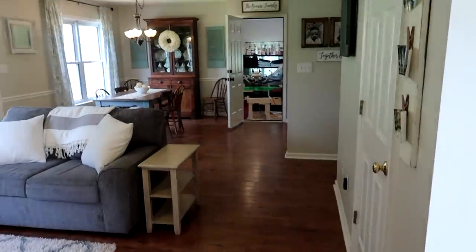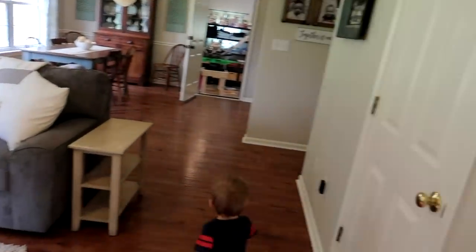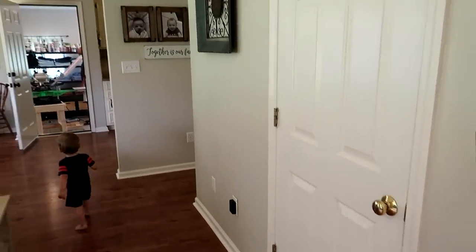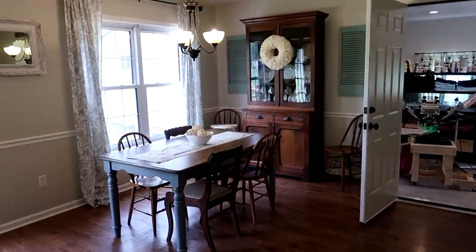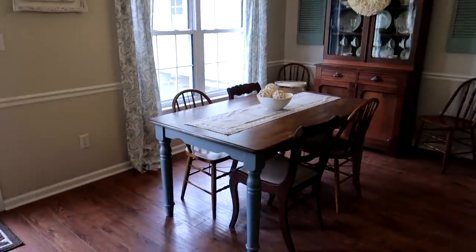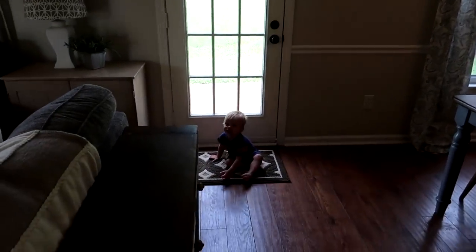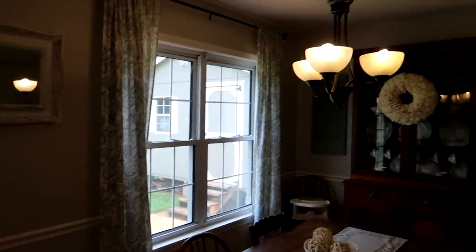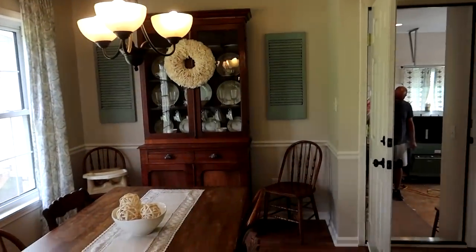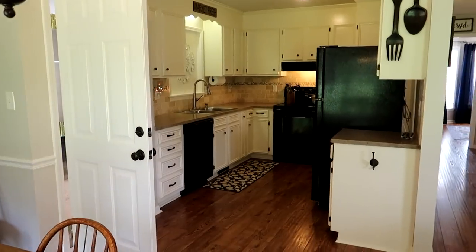When you come back through here, this is just the main living area. This is just a little coat closet, and then we have our dining room over here and our kitchen is right here.